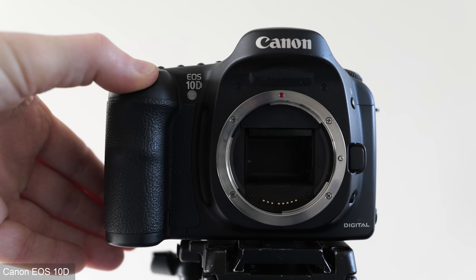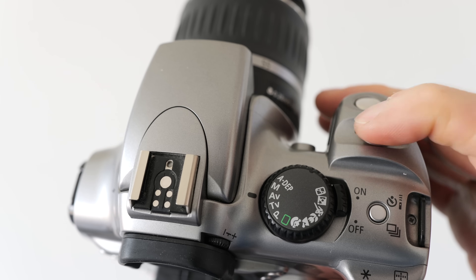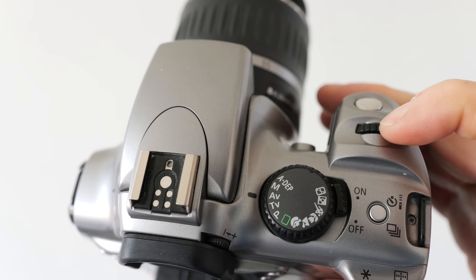Pretty modest by today's standards, but the higher-end 10D wasn't actually much more capable, at 3 frames per second with a 9-frame buffer. Meanwhile, positioned behind the clicky shutter release button is a finger dial — the only control dial on this camera.